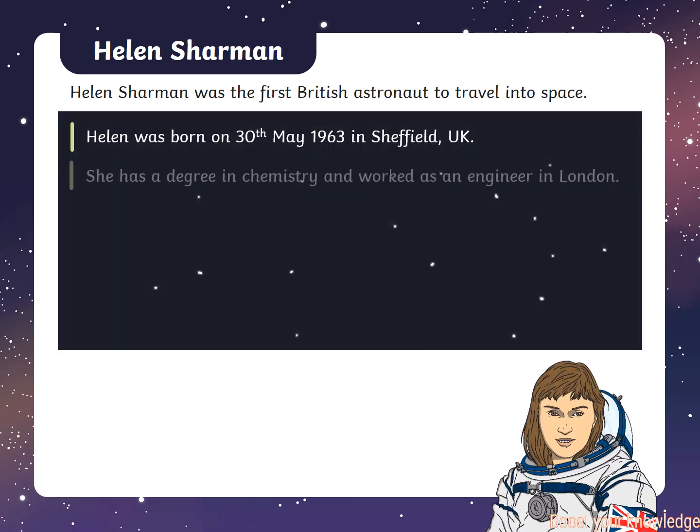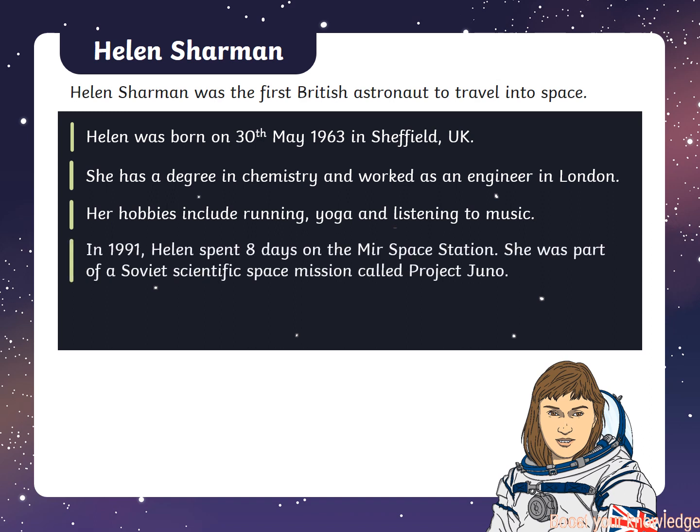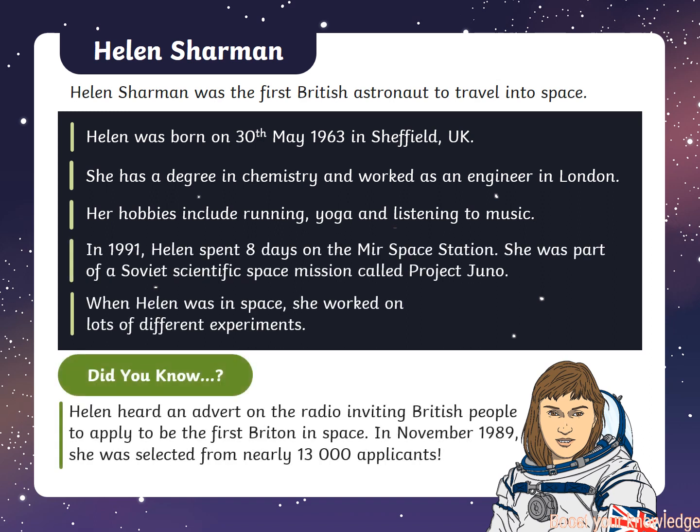Helen Sharman was the first British astronaut to travel to space. In 1991, Helen spent eight days on the Mir space station. She was part of a Soviet scientific space mission called Project Juno.